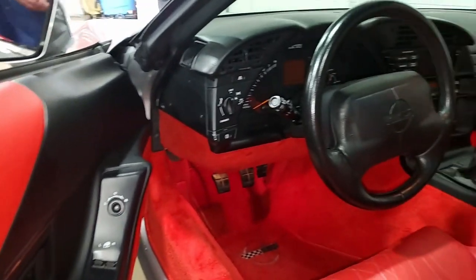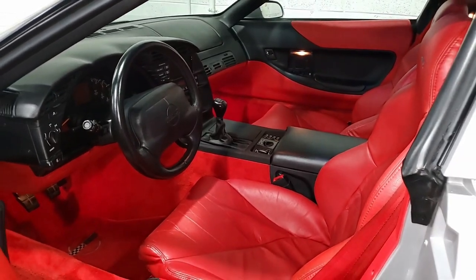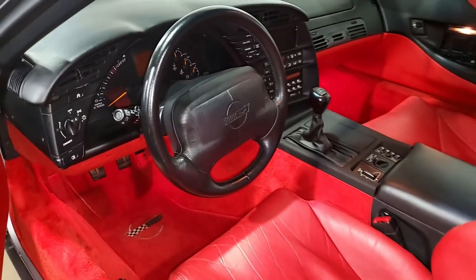Now, the interior of this Corvette, as you can see, is very good. It has very good factory leather seats, door handles, steering wheel, carpet, and very good to excellent center console as well.